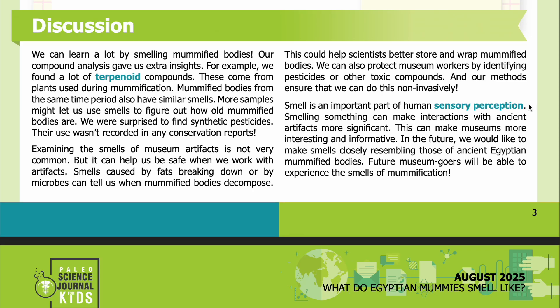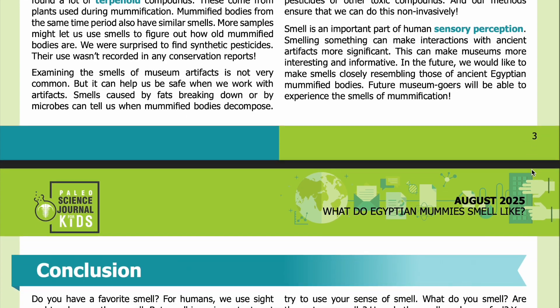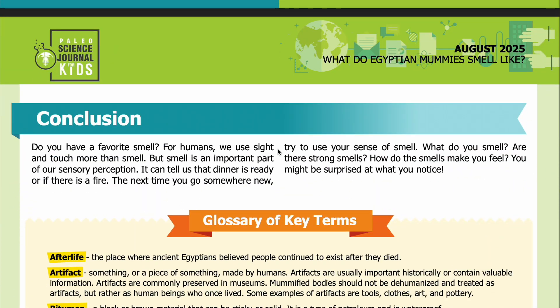Smell is an important part of human sensory perception. Smelling something can make interactions with ancient artifacts more significant, making museums more interesting and informative. In the future, we would like to make smells closely resembling those of ancient Egyptian mummified bodies, so future museum goers will be able to experience the smells of mummification.